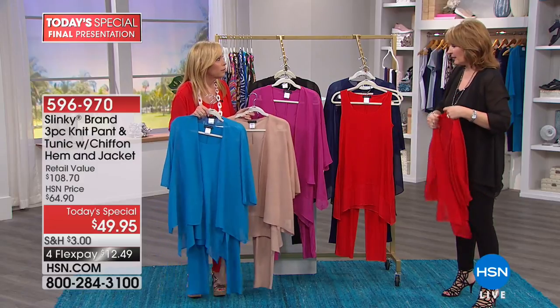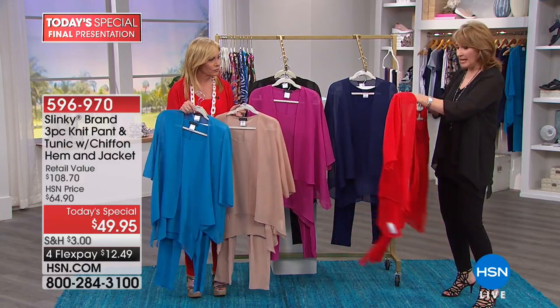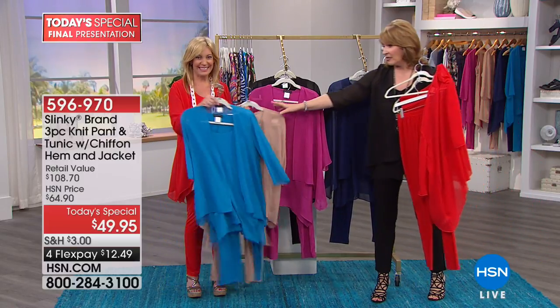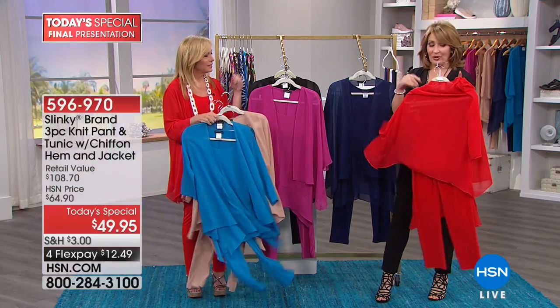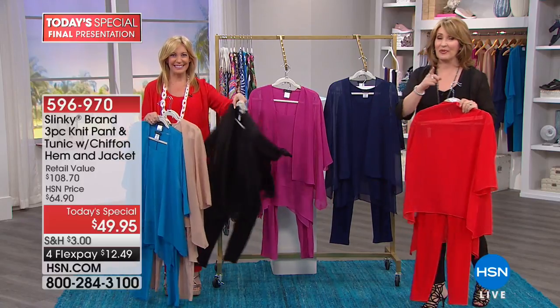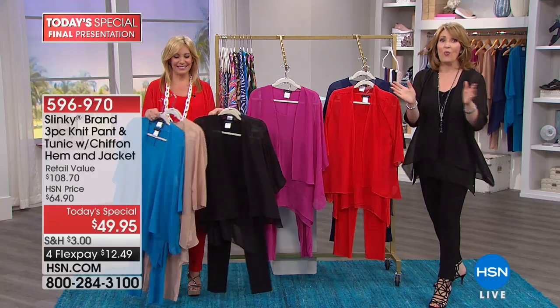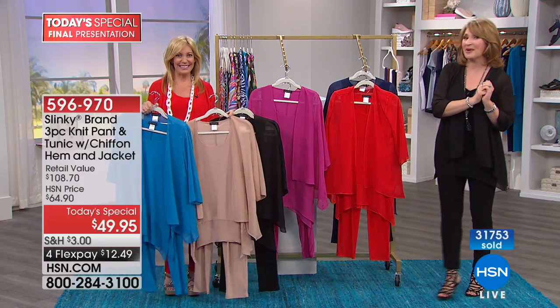Let's do colors one more time — zip through this fast. This is the red, the navy, magenta getting limited, turquoise getting limited, the beautiful taupe, and of course everybody needs this in black. So you pick your favorite color, or two or three, as many as you'd like. Remember, with $99 on the HSN card we'll take another $20 off. Wait until you see all the goodies we've saved for you tonight — don't go anywhere, we're coming back with more right after this.